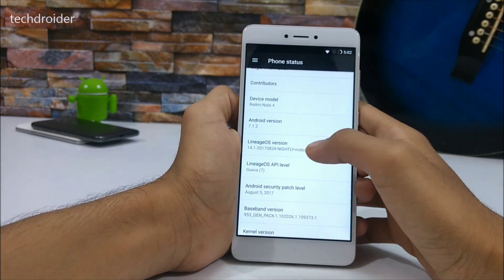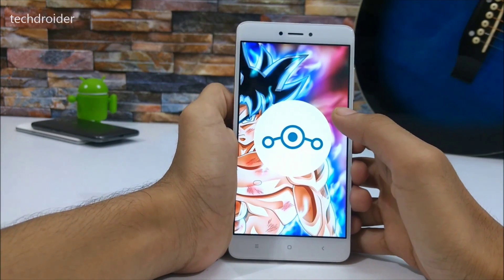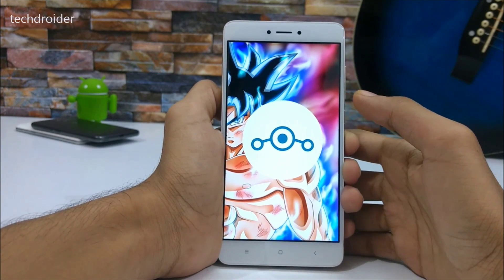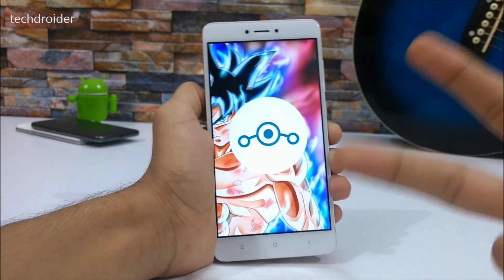That's pretty much it for this video. I haven't found any bugs yet, and I hope the Redmi Note 4 gets LineageOS 15 based on Android 8.0 pretty soon. Thank you for watching — I hope you enjoyed it. Do subscribe to my channel for more videos like this. Peace out!